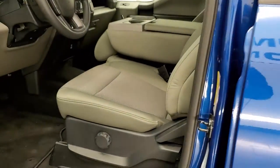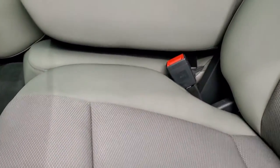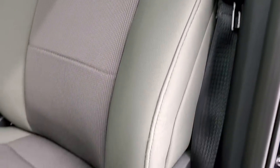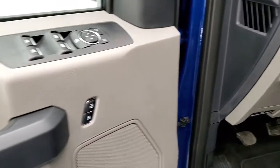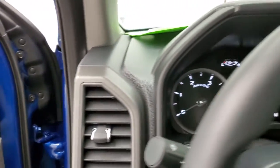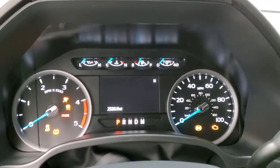Inside, the XL package gives you the gray cloth interior. There are no rips or tears on the seats — they are in excellent shape. It does have lumbar, factory floor mats, auto headlamps, tilt and telescopic steering wheel, power windows, power locks, and power mirrors. We'll hop inside to check out the miles, radio, and everything this truck has to offer on the interior.